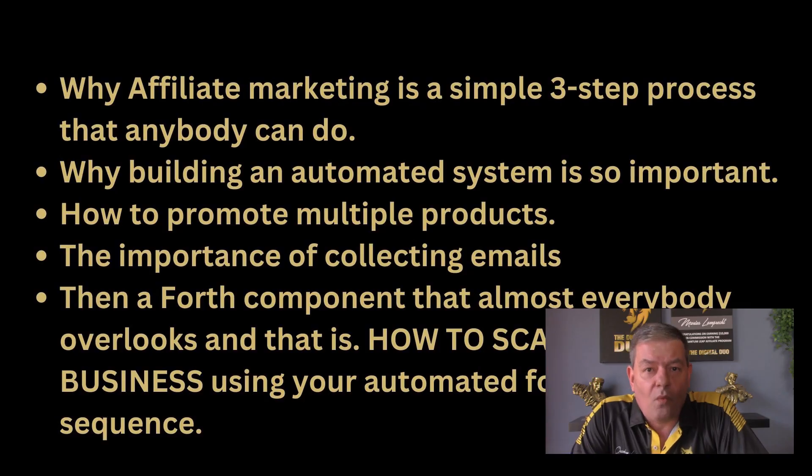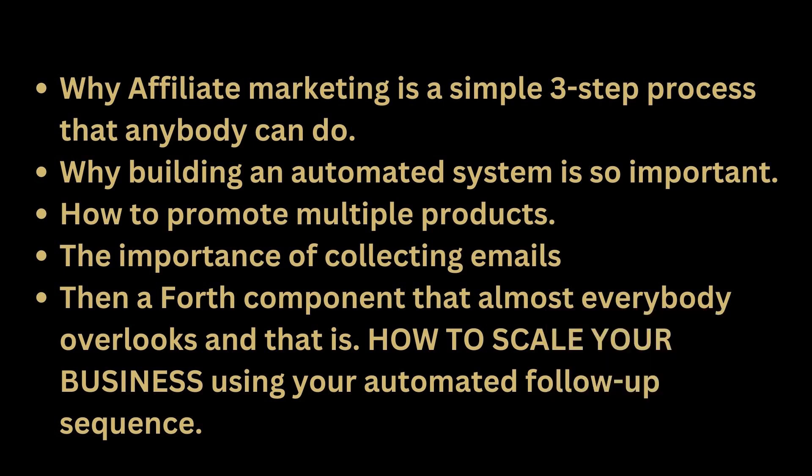Thank you for taking the time to watch this short video, in which I'll be explaining: number one, why affiliate marketing is a simple three-step process that anybody can do; number two, why building an automated system is so important; number three, how to promote multiple products; number four, the importance of collecting emails; and number five, a component that almost everybody overlooks — how to scale your business using an automated follow-up sequence.